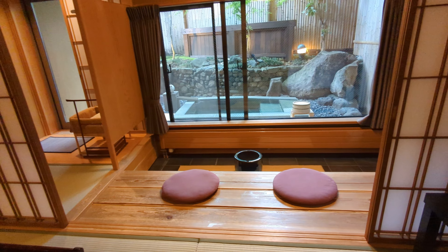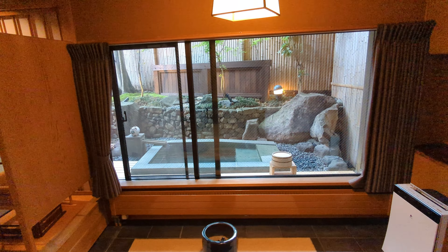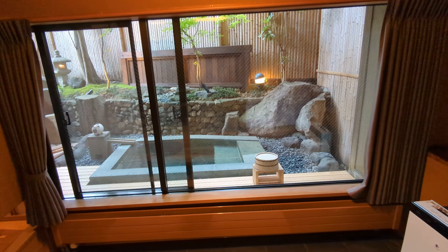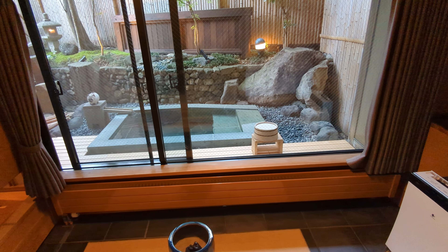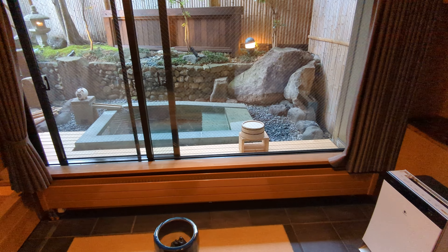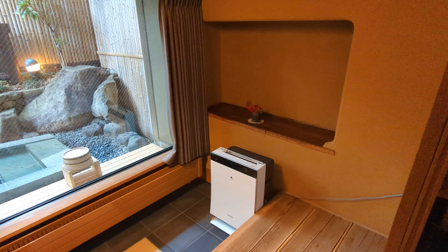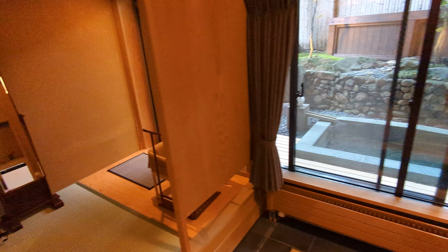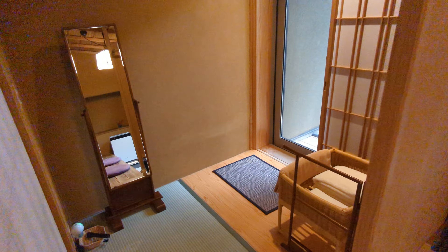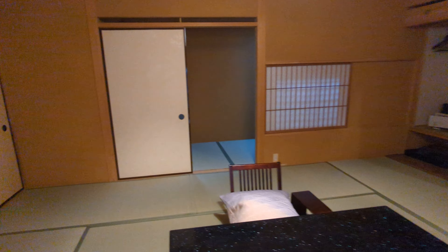There's a little sitting area, and that is an outdoor bath — an onsen. Natural hot springs straight from the source. Let's take a look at it. Actually, we'll come back and see what else this room has in store. It's the first time I'm seeing it, too.